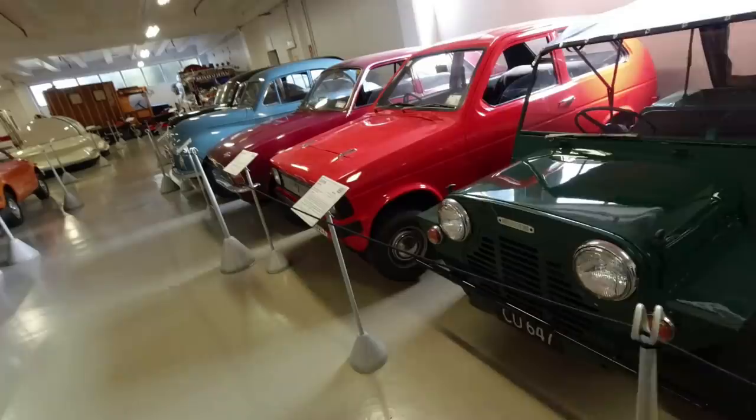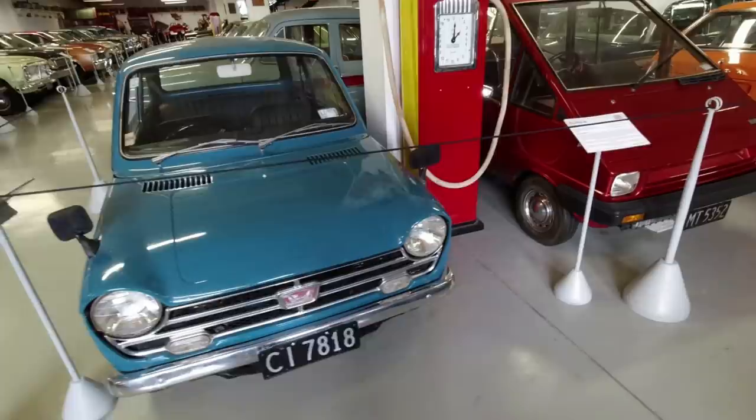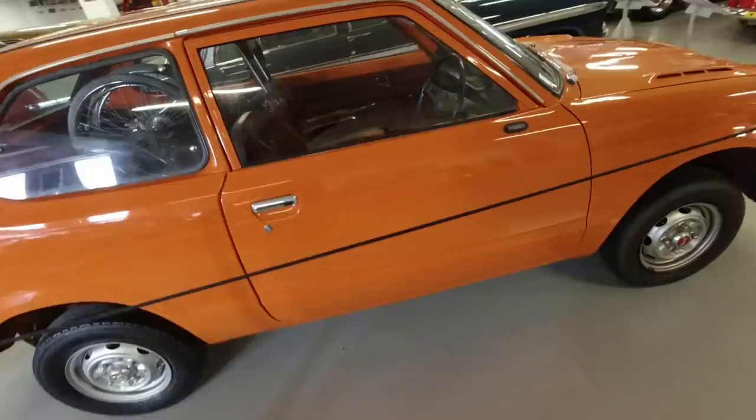Little Riley Elf, Mini Cooper S, Moke, Reliant Kitten, Austin Allegro, very early Minor. Also things like a Honda N360, Elswick Envoy - the replacement for the Invacar in many ways - and gorgeous early Honda Civic.